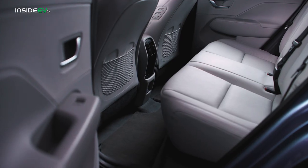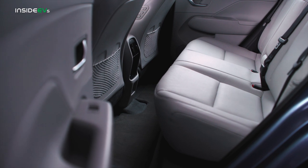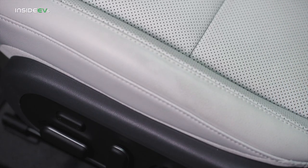This trendy focus on sustainable materials comes to the Kona as well, with recycled PET serving as the headliner and carpets, while the upholstery is a combo of eco-friendly leatherette and suede.